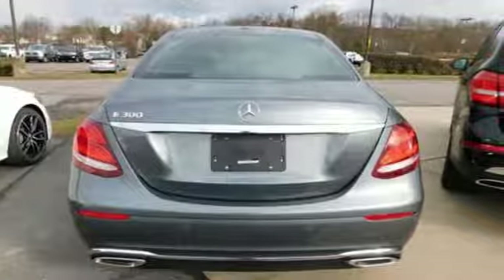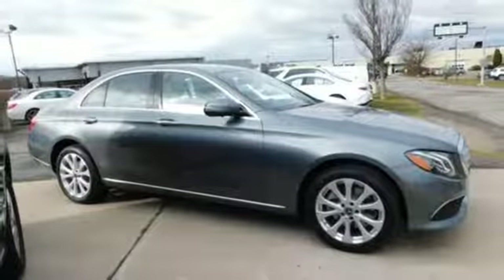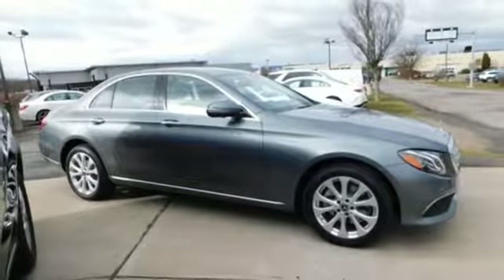To get the best, get a Mercedes-Benz. You need to drive it to believe it. See it for yourself today.